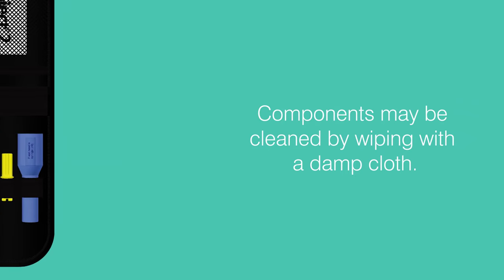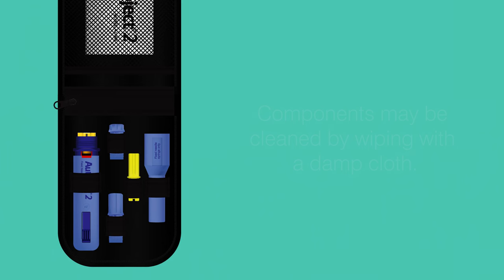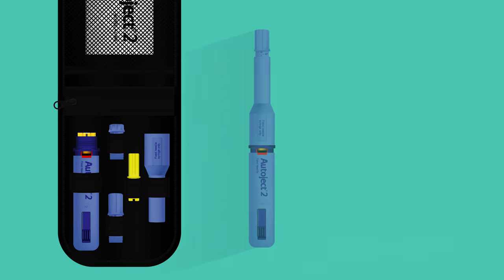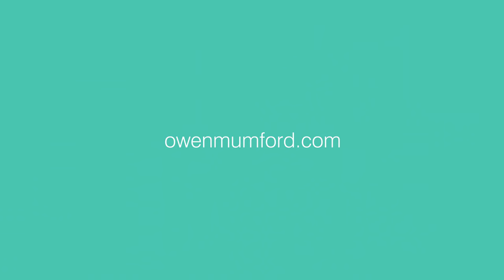The external components of the AutoJect 2 may be cleaned by wiping with a damp cloth. Once finished using the device, place the AutoJect 2 back in its pouch for safekeeping. AutoJect 2 offers users an easy way to inject while simultaneously helping to alleviate needle anxiety. For further information on this product or to see other drug delivery device solutions, please visit owenmunkford.com.